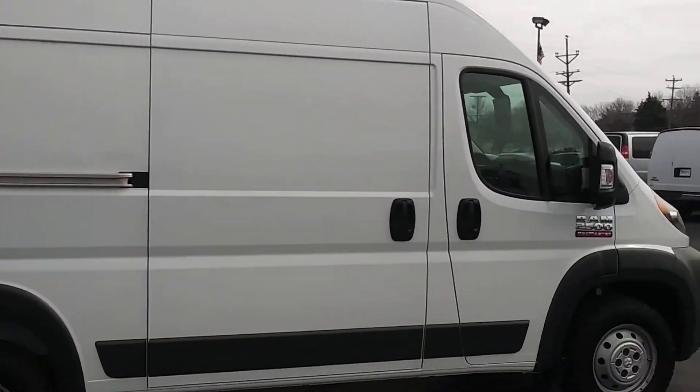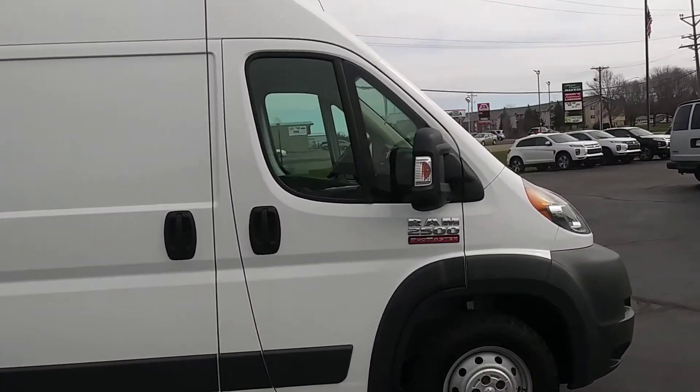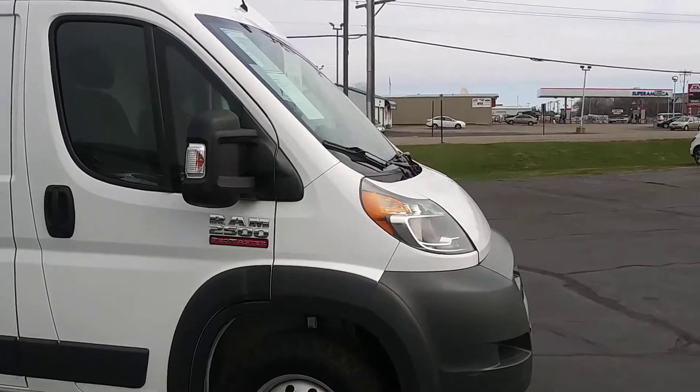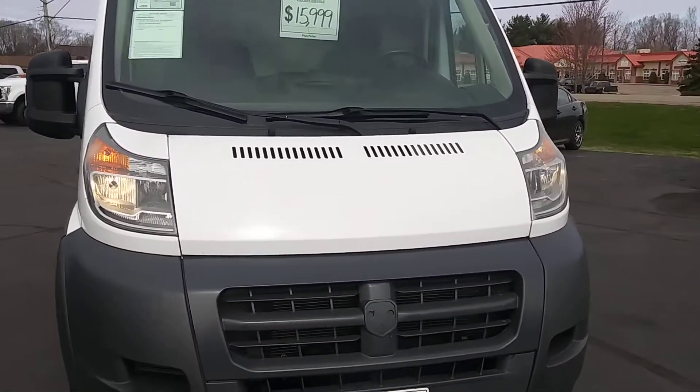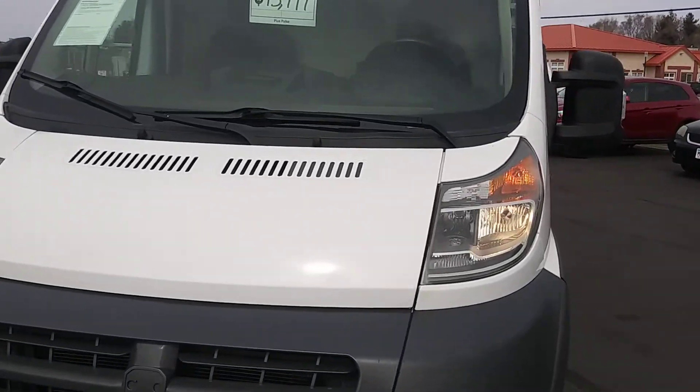Like I said, it's clean. Runs very, very nice. If you're looking for a nice work van, this would be the one. It's a 2015 with 155,000 miles on it for $15,999.